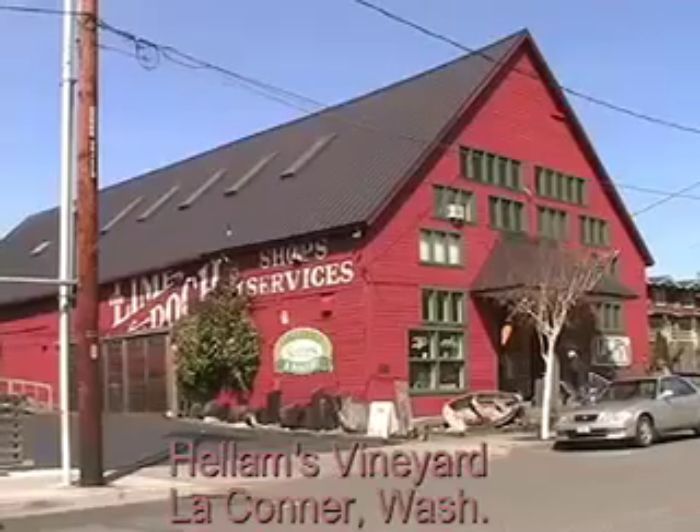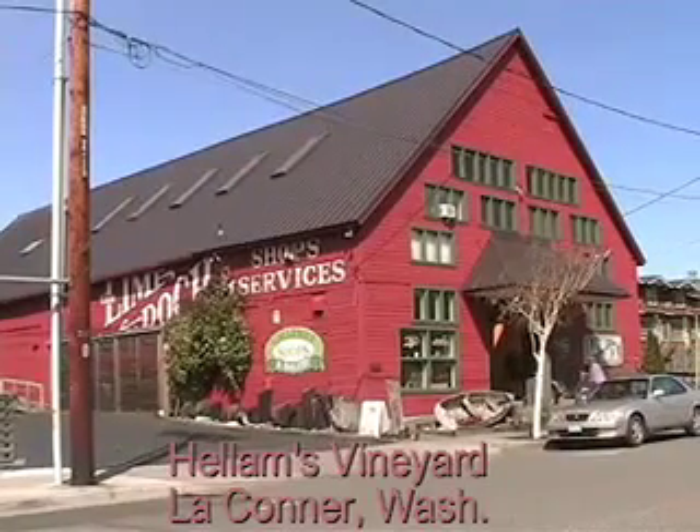Hallam's Vineyard was founded in the fall of 2004. The building here has housed wine shops for the past 30 years, and Hallam's is actually the third wine shop to be in this building. We focus on northwest wines, although we carry wines from all over the world. We're going to focus on small-batch boutique wineries from around Washington State and Oregon and a little bit of Idaho as well.